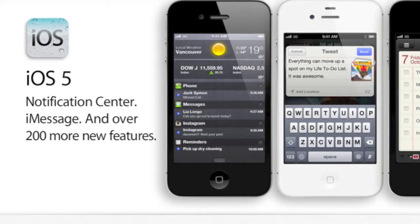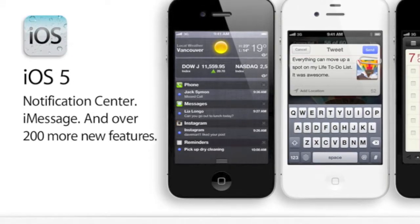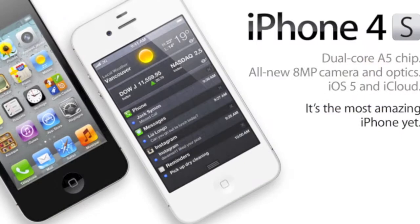It has notifications in there, so we have new notifications here. And it's so good, and we're going to be able to contact our iPod Touch users.